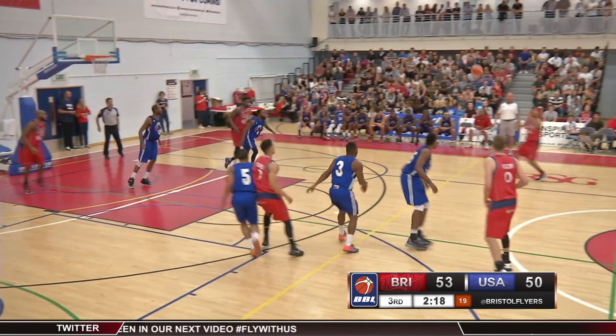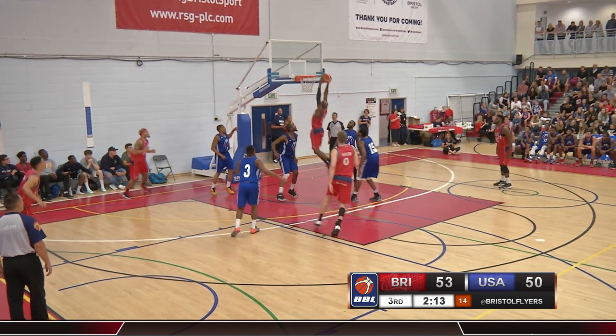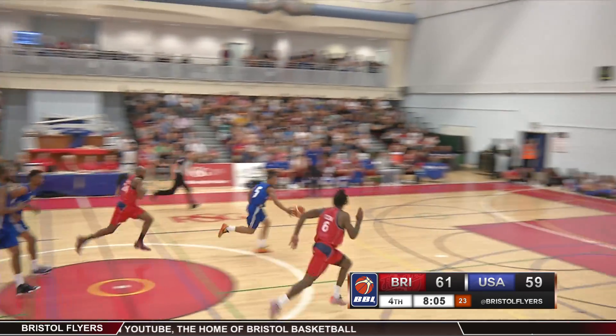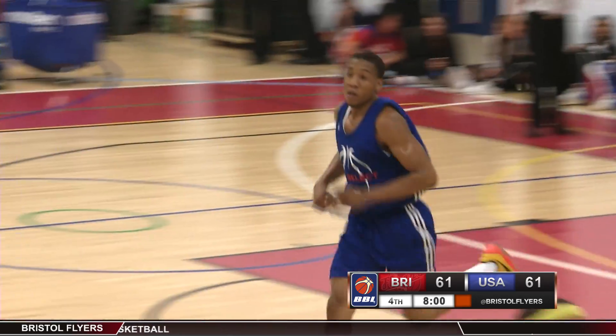Minutes later and Greg Street would drive baseline to find Boggs in the paint, who'd finish a two-handed slam of his own to put the Flyers up by five. But USA Select would respond once again, picking off the steal and going coast-to-coast for the fast-break dunk. Game tied at 61 with eight minutes to play in the fourth.